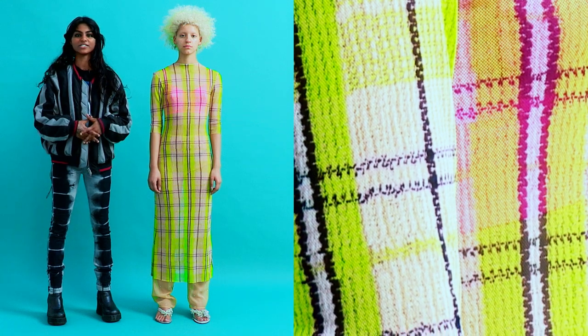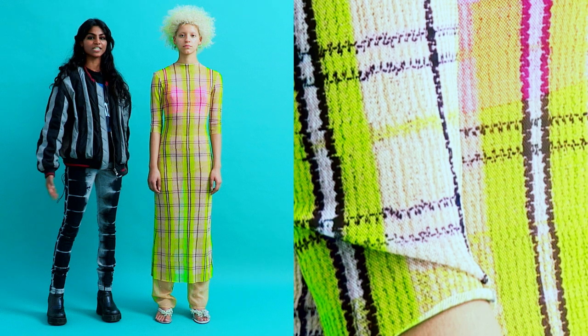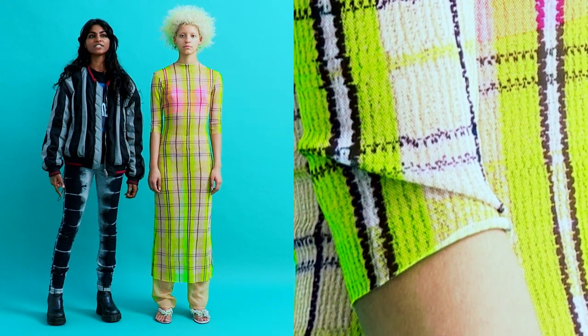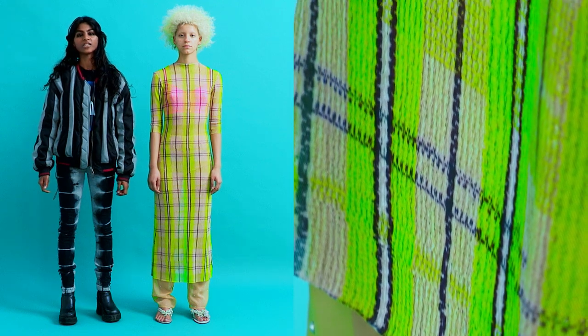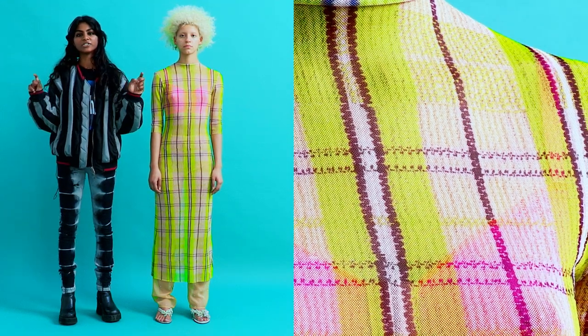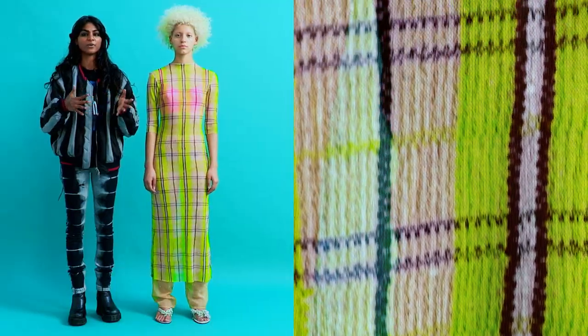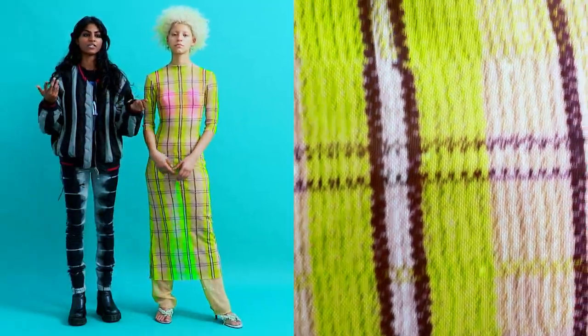For today's Best in Show, I chose Supriya Lele's Autumn Winter 2018 collection. I first came across Supriya's work through a model that I saw on Instagram that I followed. Her username is Indogen, and I saw her open up her SS 2018 show and I thought it was so amazing.